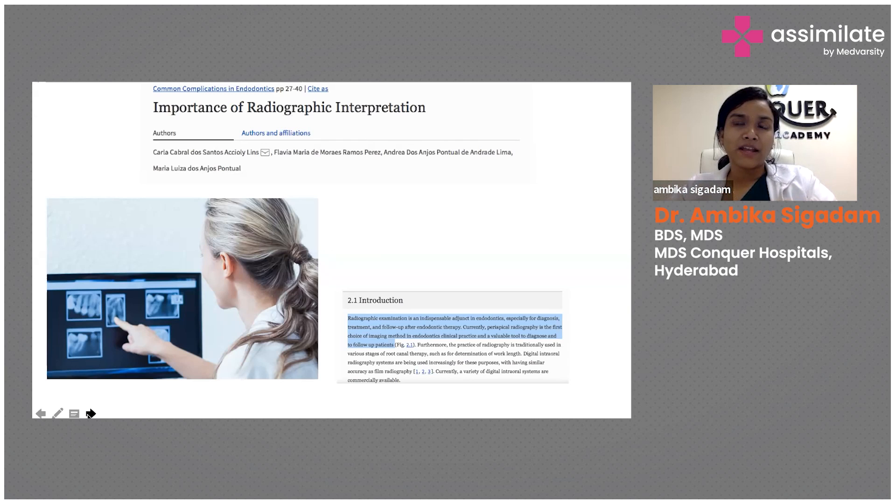Your pre-op x-ray can save you. Sometimes we say to the patient, 'This is just an anterior tooth, 15 minutes.' But the moment you open it, you try the working length and it's not going — you take an x-ray and find it's calcified, taking one and a half hours. Now the patient wonders why a 'simple tooth' took so long. If you see the radiograph beforehand and judge it's a calcified canal, explain the time involved — the patient will understand.